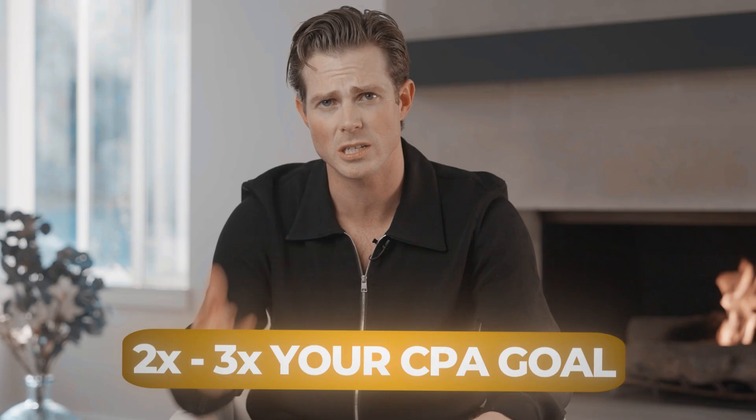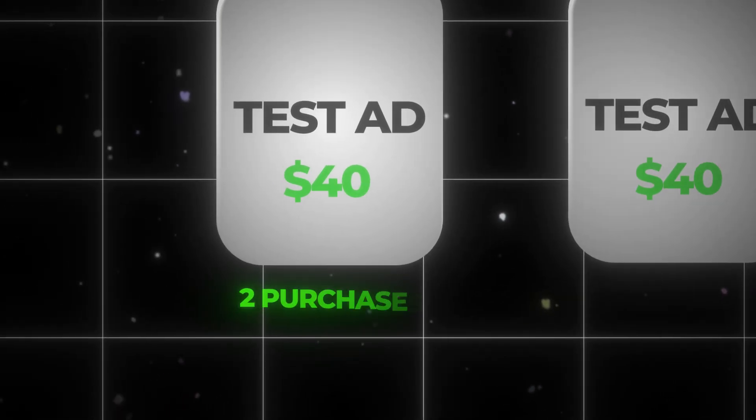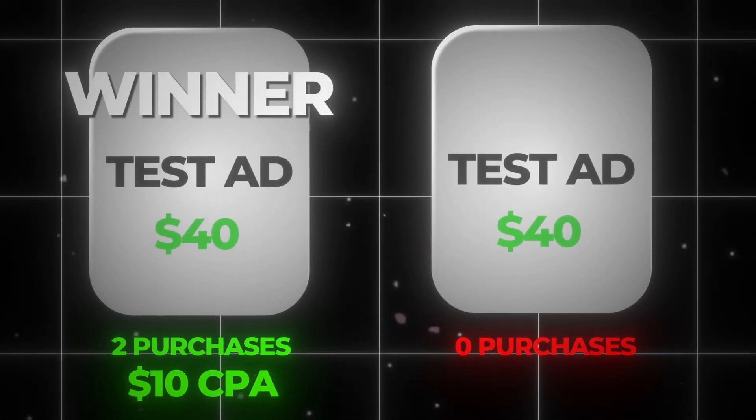For how much spend to deploy behind each ad during a test, I typically recommend two to three times your CPA goal. So if your average CPA is $10, you'll spend $20 to $30 total per ad to determine if it's a winner or loser. For example, if you're running two ads in an ad set and each gets $40 of spend — one gets two purchases at a $10 CPA and the other gets zero purchases — the $10 CPA ad is the winner. You pause the loser and keep the winner running.